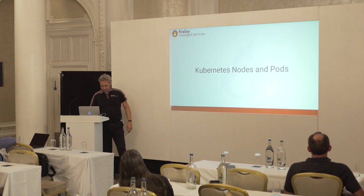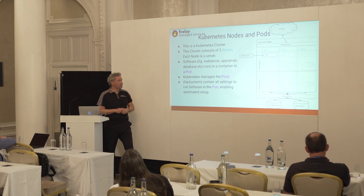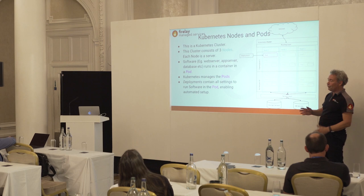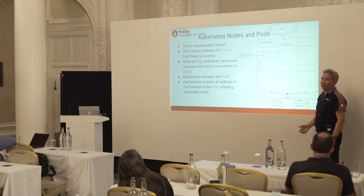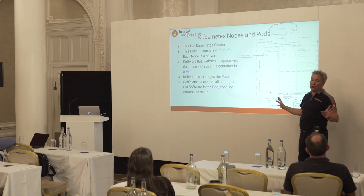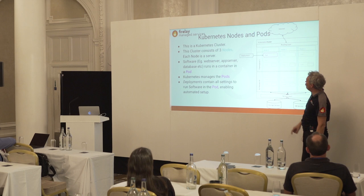Let me explain the basics of Kubernetes. This is a Kubernetes cluster. What used to be servers are now called nodes — this blue box is a server you're used to. This cluster has three servers. An application runs in a pod and Kubernetes decides which server to put it on — you don't control it. You just tell Kubernetes to run this application and it places it where it sees fit.